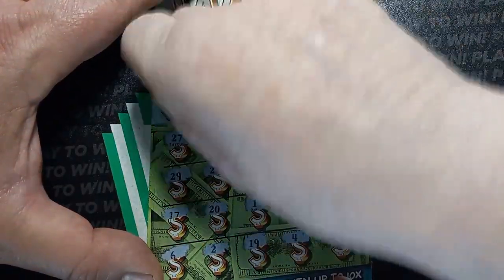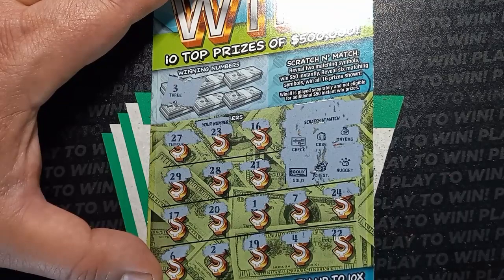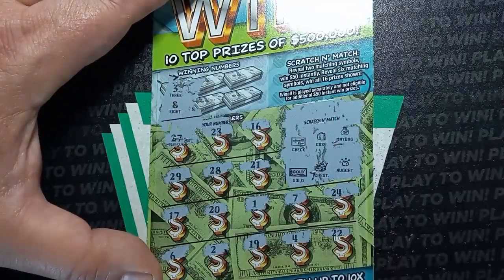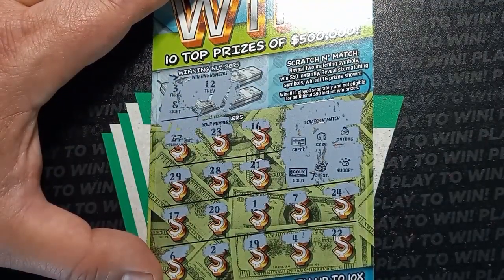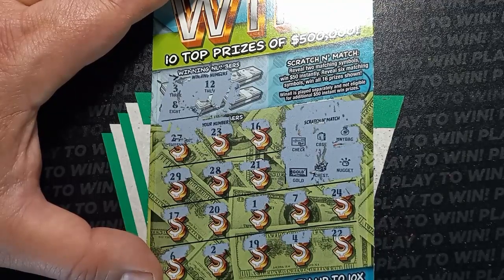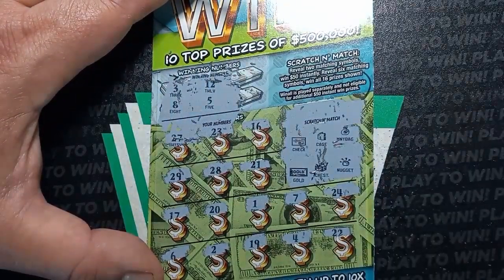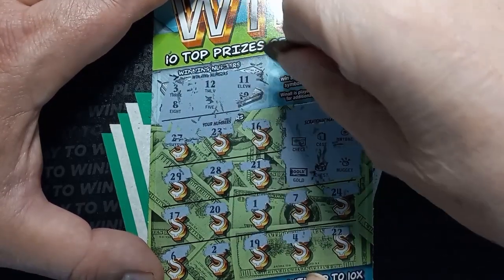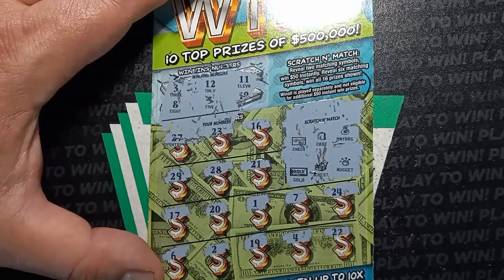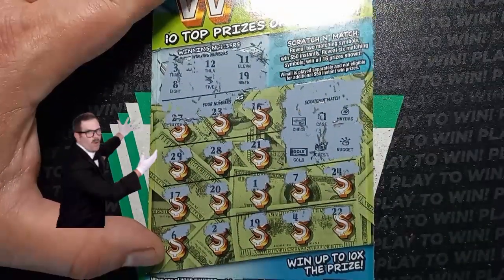Let's do our winning numbers up there, Mom Lincoln — see if we can somehow get a number match. Number 3: we have a 2. A number 8: we have a 7. Not going our way. A number 12 — no 12 either. A number 5: we have a 4 and we have a 6 — right around it. A double 1: we got a single 1. Nope. Last one — oh, holy cow, we got a win there, Mom Lincoln!